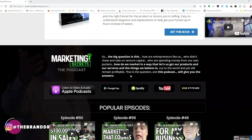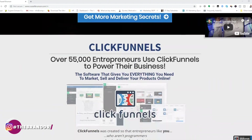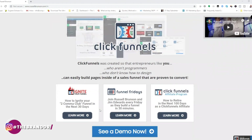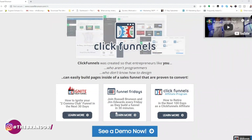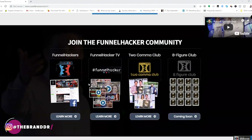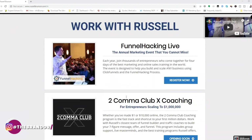Down here he's got his podcasts, and right away he's got more videos to consume. He's also showcasing his ClickFunnels product — it's very easy for him to lure you into his marketing and sales funnel. One thing about Russell: he is phenomenal at creating community, audience, and following.